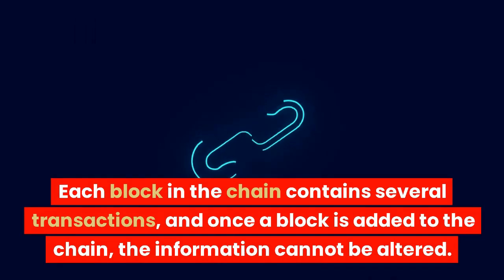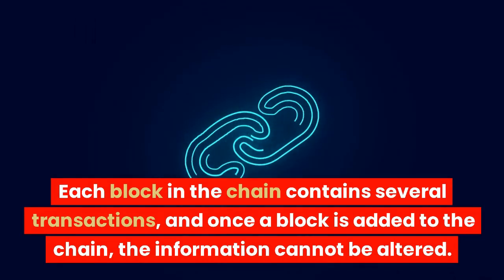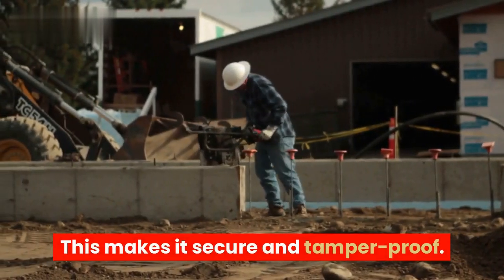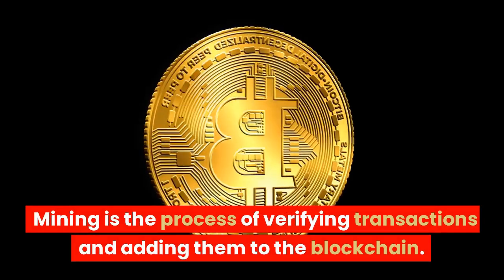Each block in the chain contains several transactions, and once a block is added to the chain the information cannot be altered. This makes it secure and tamper-proof.